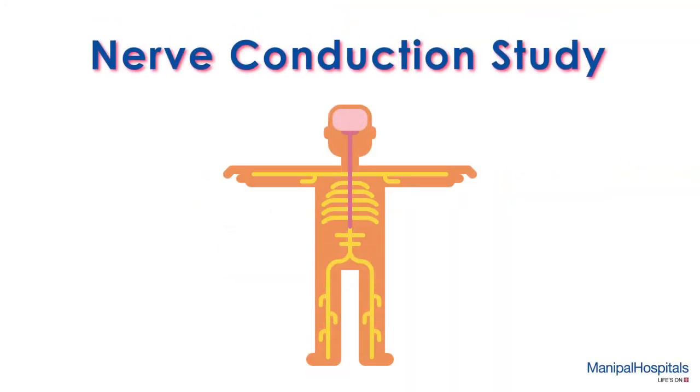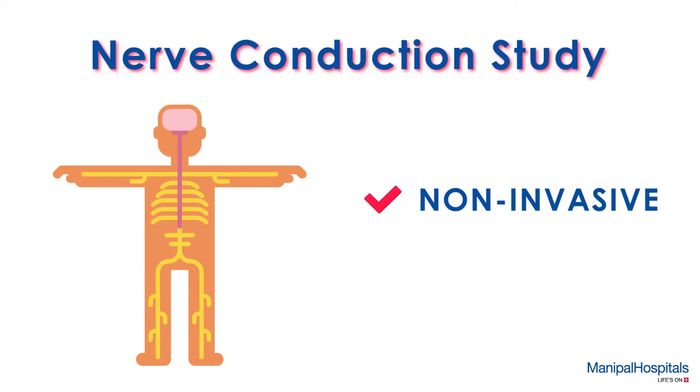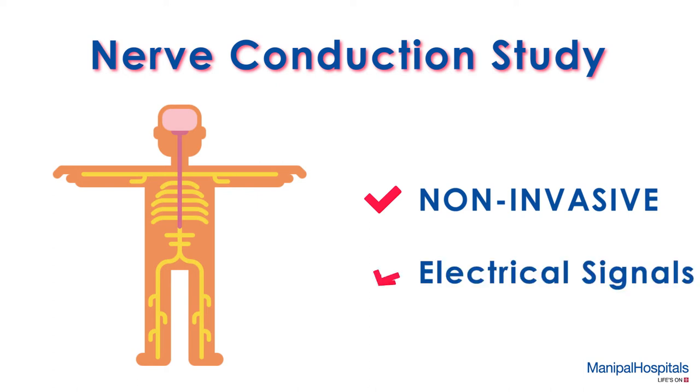A nerve conduction study is a non-invasive test which measures how well and how fast the nerves can send electrical signals.